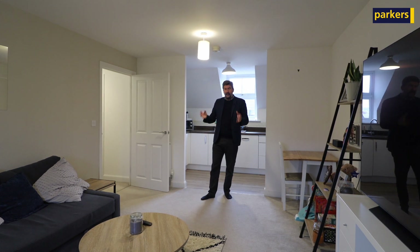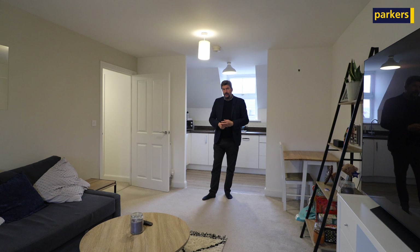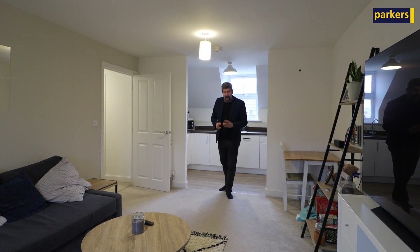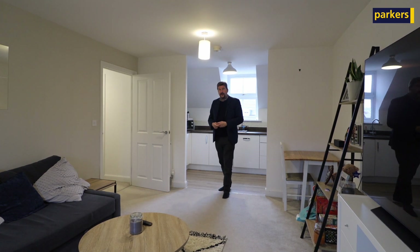And then you're into this very open-plan reception room — your living and dining room area. As you can see, the kitchen is behind me, which has fully integrated appliances. The property also has gas central heating and allocated parking. If this is something you're interested in, don't hesitate to give us a call — our number is 01635 200 909.